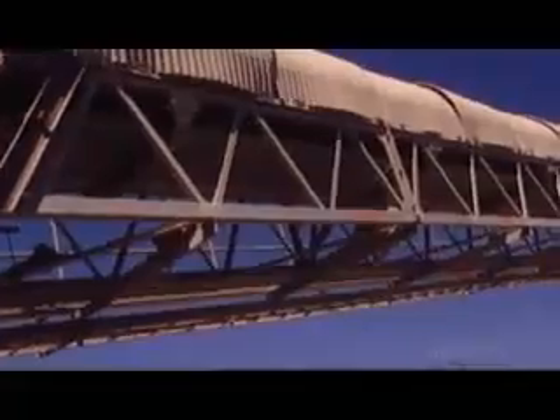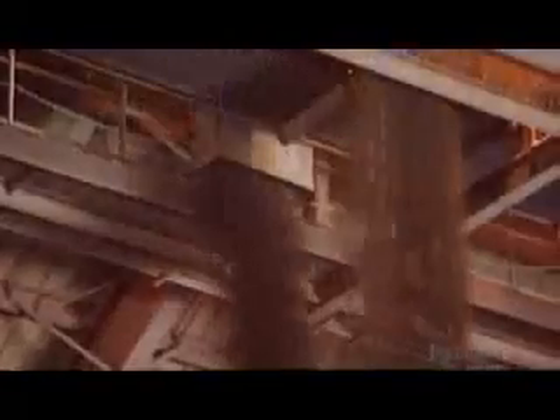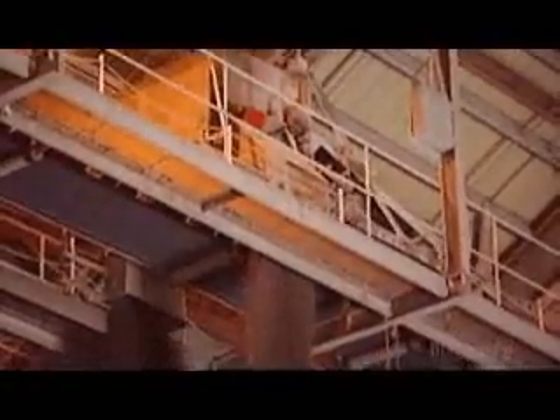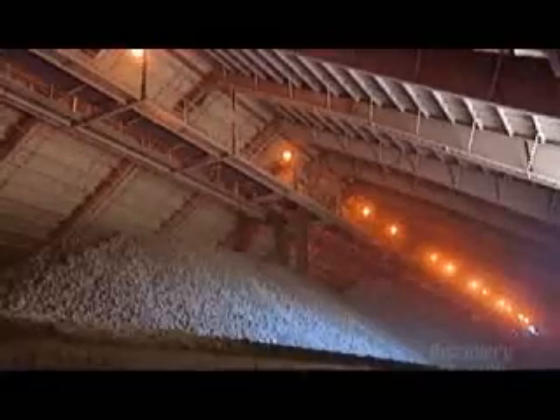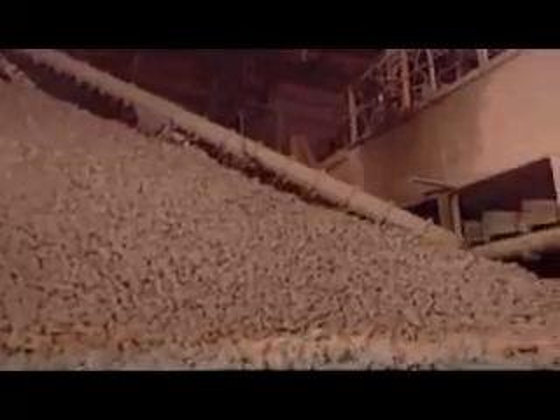A conveyor transports the rocks to the secondary crusher, which reduces them further to about the size of golf balls. Rock high in calcium carbonate and rock low in calcium carbonate are crushed separately. Then it's time to mix the two — the ratio varies according to the type of cement they're making. This overhead machine called a tripper makes piles of the required proportions, known as the raw mix.